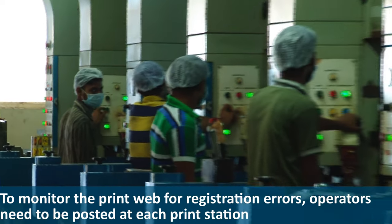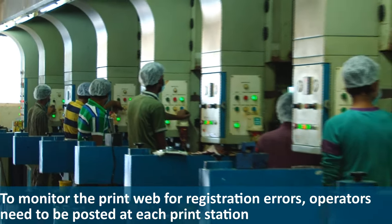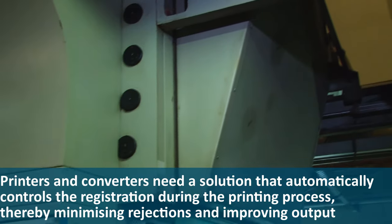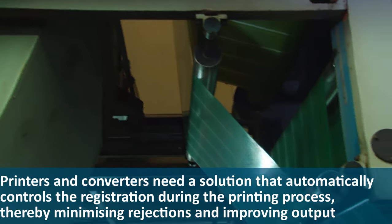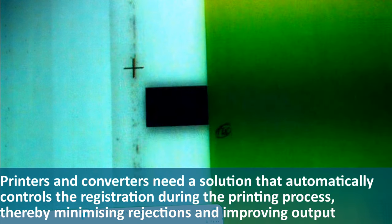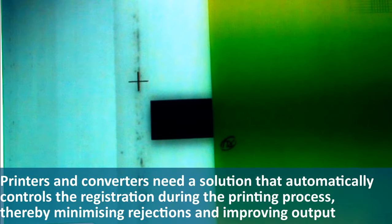To monitor the print web for registration errors, operators need to be posted at each print station. Printers and converters need a solution that automatically controls the registration during the printing process, thereby minimizing rejections and improving output.